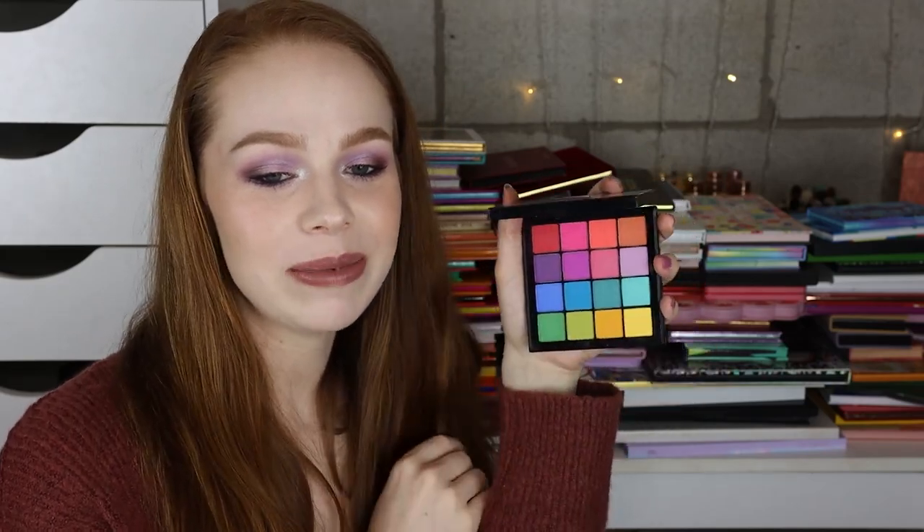Next I have the NYX Ultimate Shadow palette, and I did not really like this one. The sad thing is I actually bought a second one for a giveaway and I haven't given it away because I didn't even like the one that I bought. Does anyone actually want to win something that I don't even like? I'm going to declutter this one.